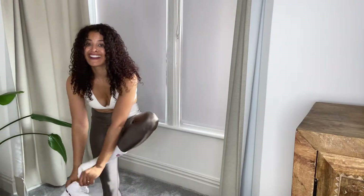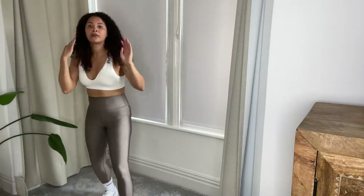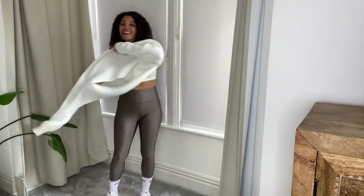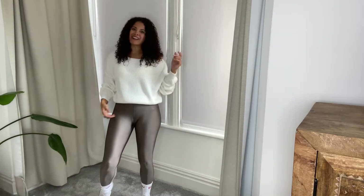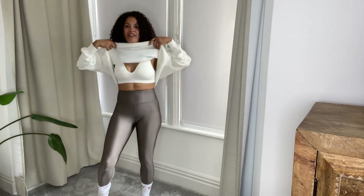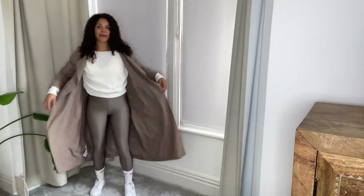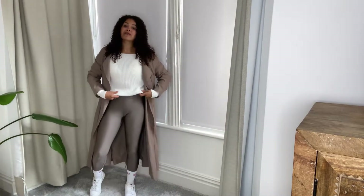For my airport outfit I like to be super comfy. I always wear a pair of trainers to the airport, a jumper in case I get cold on the plane, and a lightweight coat so that I don't freeze — because we live in sunny old London. My airport outfit coming back is literally the same; I just have a different pair of leggings.